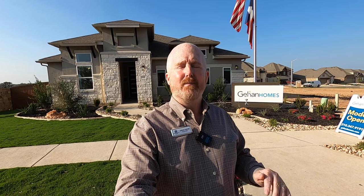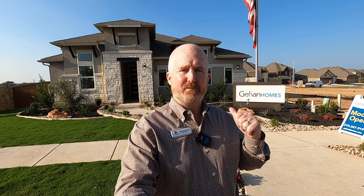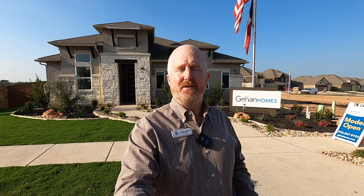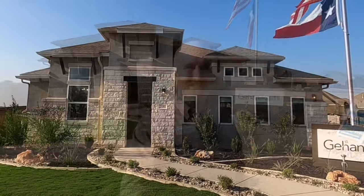The reason I'm out here is because I want to showcase a mid-level builder, Guillen Homes, because not everybody can afford the $600,000–$700,000 homes. Guillen Homes is building in the low fives for the house we're about to look at, but most of their plans are in the $400,000 range. Let's go check it out.